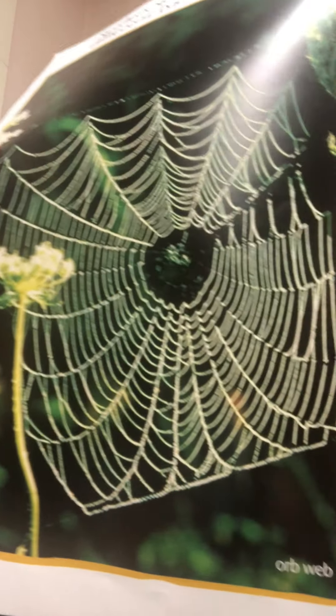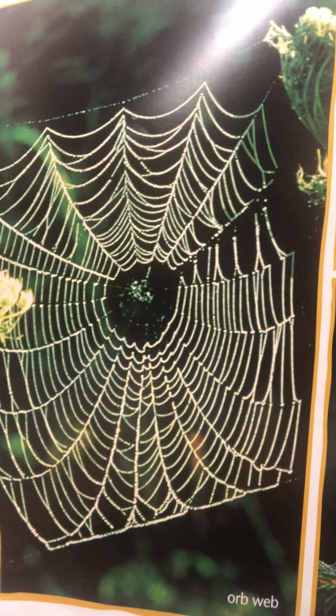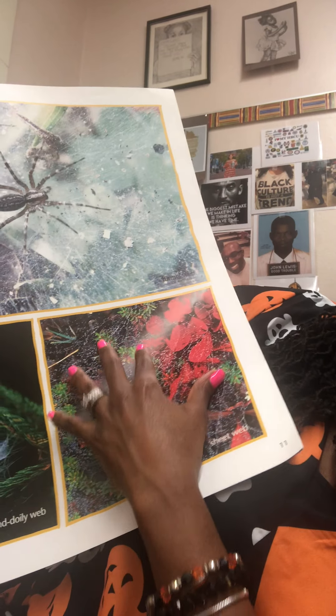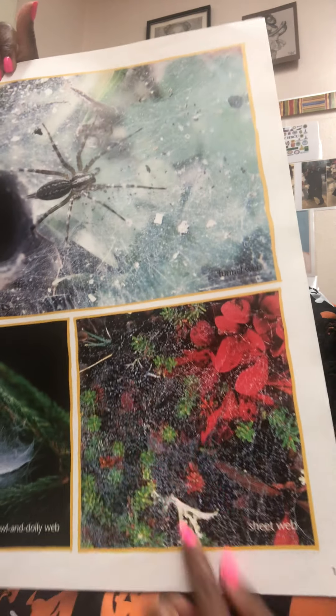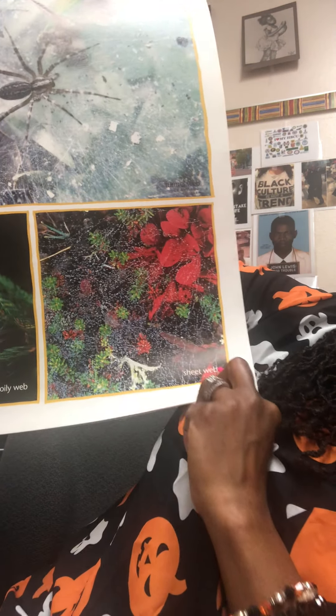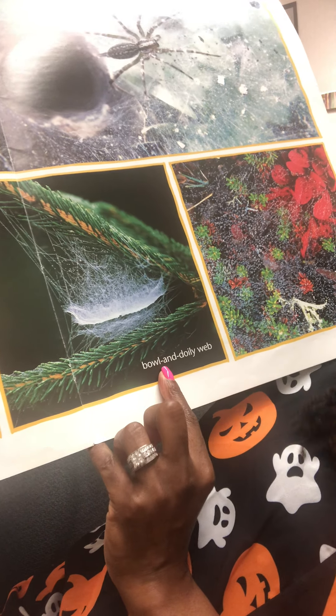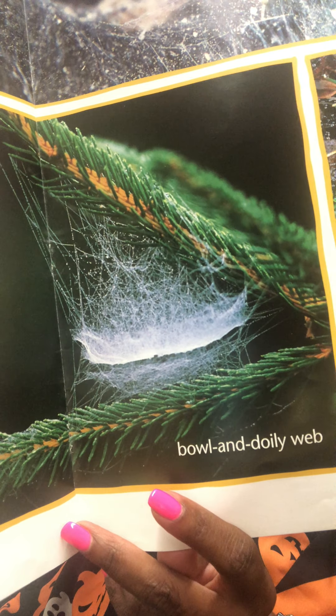Spiders spin many different types of webs. There's the orb web, the funnel web, the sheet web, and then there's the bowl and doily web — kind of looks like a bowl, but also kind of looks like a very pretty doily. So while they're really creepy, they're really kind of cool.